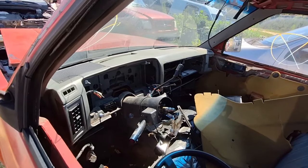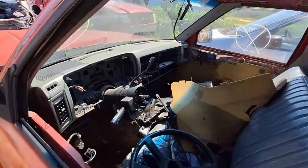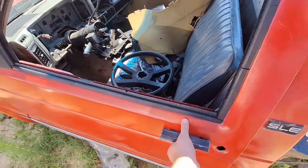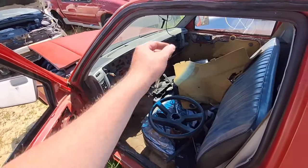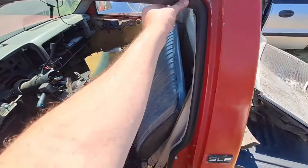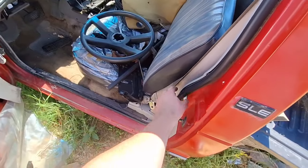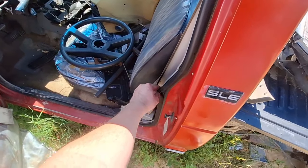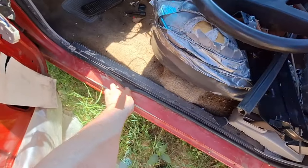Wow, the dash is not even busted — are you serious? There are a couple cracks but the middle is not even destroyed. That is just insane. The weather stripping is in good shape — I do need some weather stripping. Nope, take that back — it's torn right there. And mine's torn down here too.